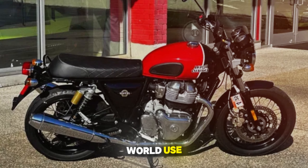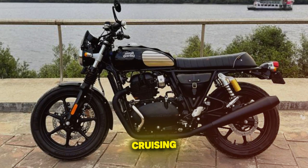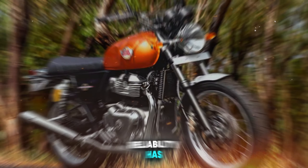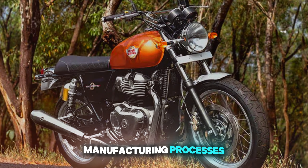In real-world use, it proves versatile and enjoyable, equally at home cruising city streets or taking on weekend trips. Reliability has been a strong point, benefiting from Royal Enfield's improved manufacturing processes.